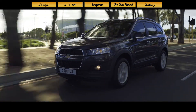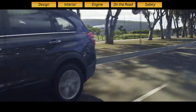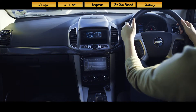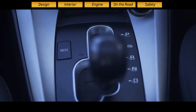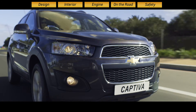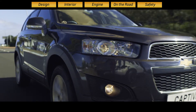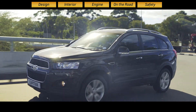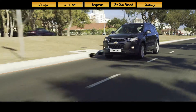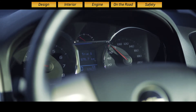Whether you're dropping the kids at school or heading out into the bush on the weekend, the Captiva is versatile enough for any challenge. Choose your Captiva in manual or automatic transmission with a sixth gear override. The chassis of the new Captiva has been developed to deliver enhanced vehicle dynamics, improved cornering and impressive body roll characteristics, giving you a captivating drive every time you get behind the wheel.